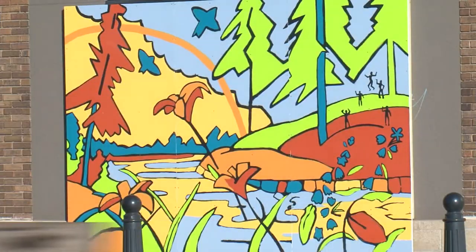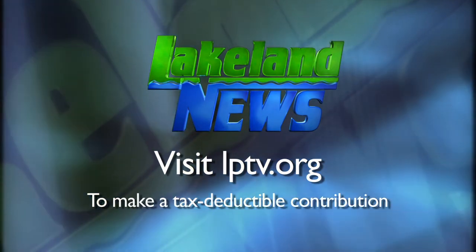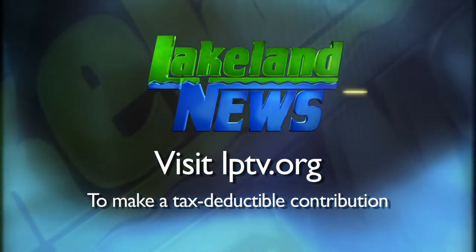For this week's In Focus, Jamil Doneth, Lakeland News. The official mural dedication is tomorrow. That ceremony is from 4 until 6. If you've enjoyed this segment of Lakeland News, please consider making a tax-deductible contribution to Lakeland Public Television.